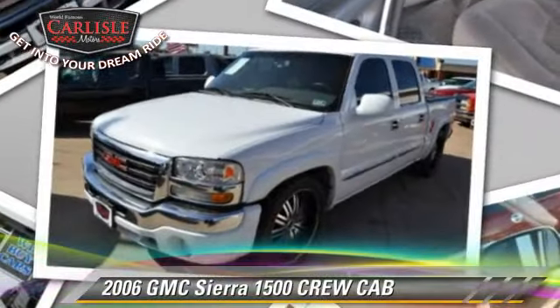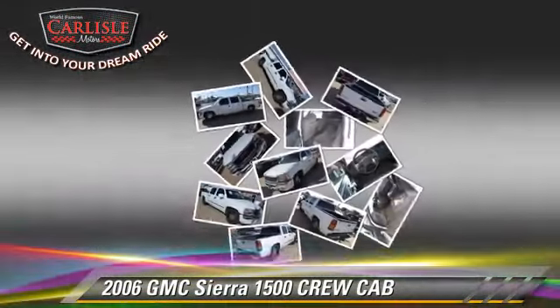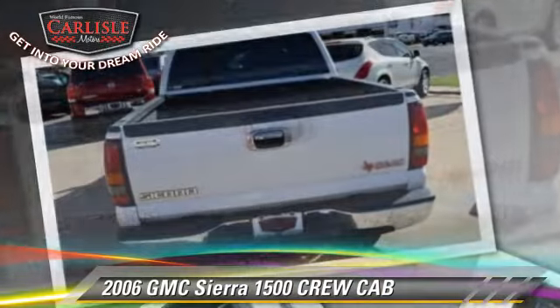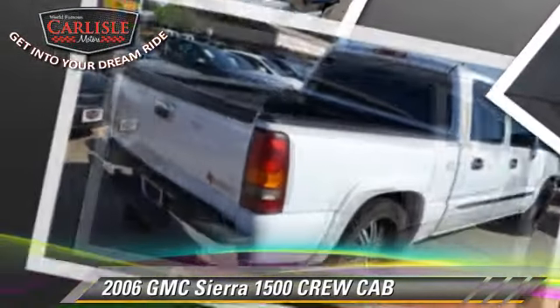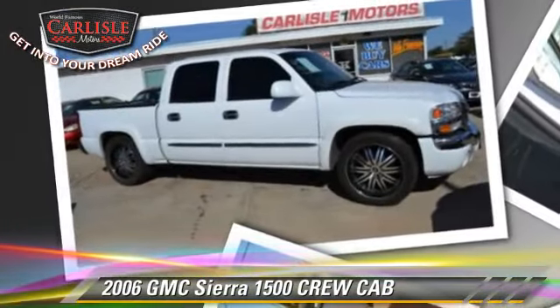The 2006 GMC Sierra 1500 is a crew cab pickup truck with an automatic transmission. This well-equipped GMC features power door locks and tilt wheel. Safety features include dual front airbags and fog lights.